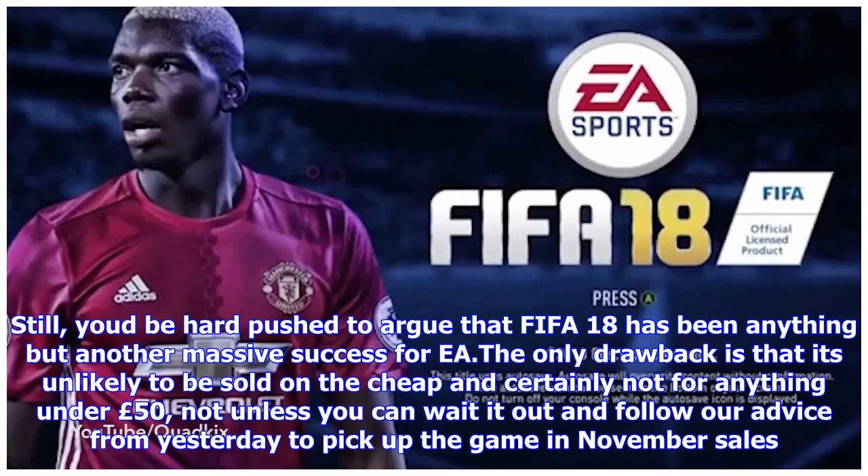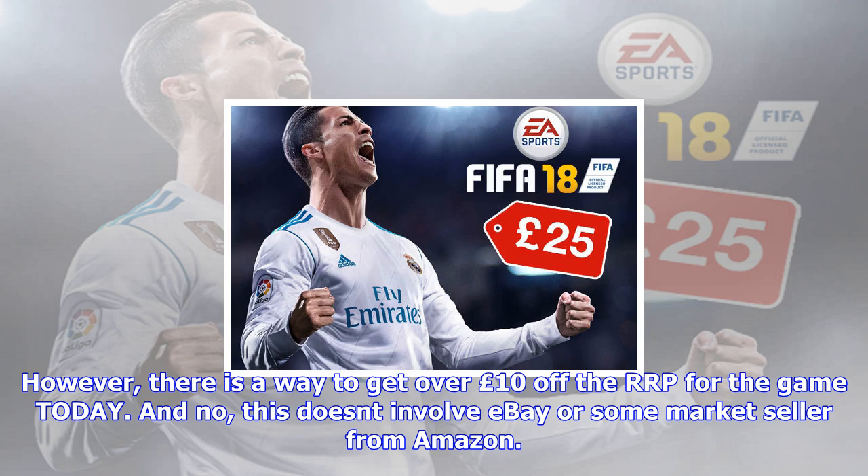GameSeek has announced that they will be selling the game at a special discounted cost to help with their week-long celebrations to commemorate 17 years of selling video games to the public.